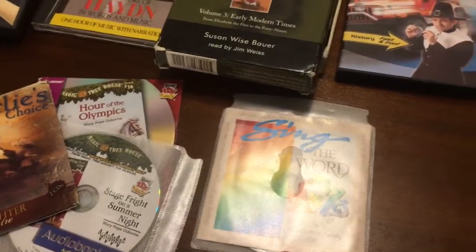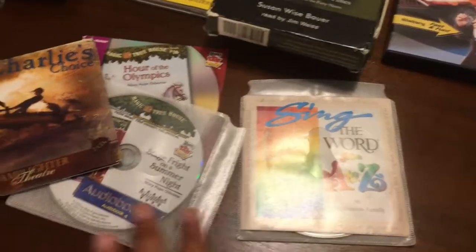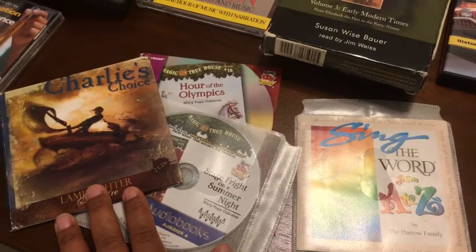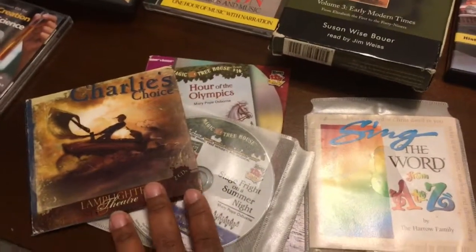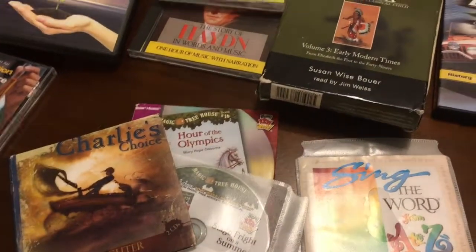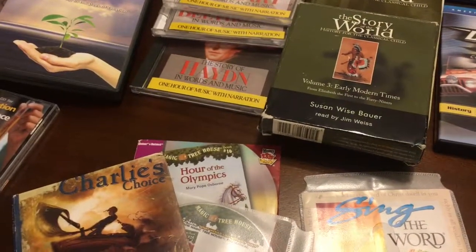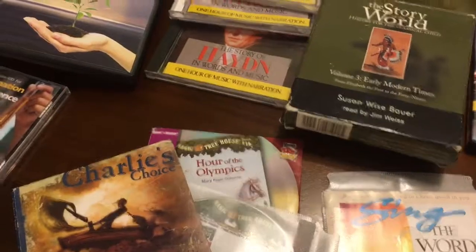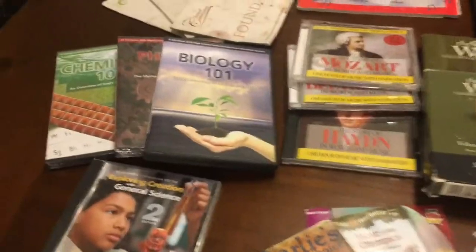You always want to get the Word into your child and there are so many different ways to go about that. Audiobooks — I can't stress it enough, it's been a lifesaver for our family. Audible is great, and YouTube has been a blessing as well.